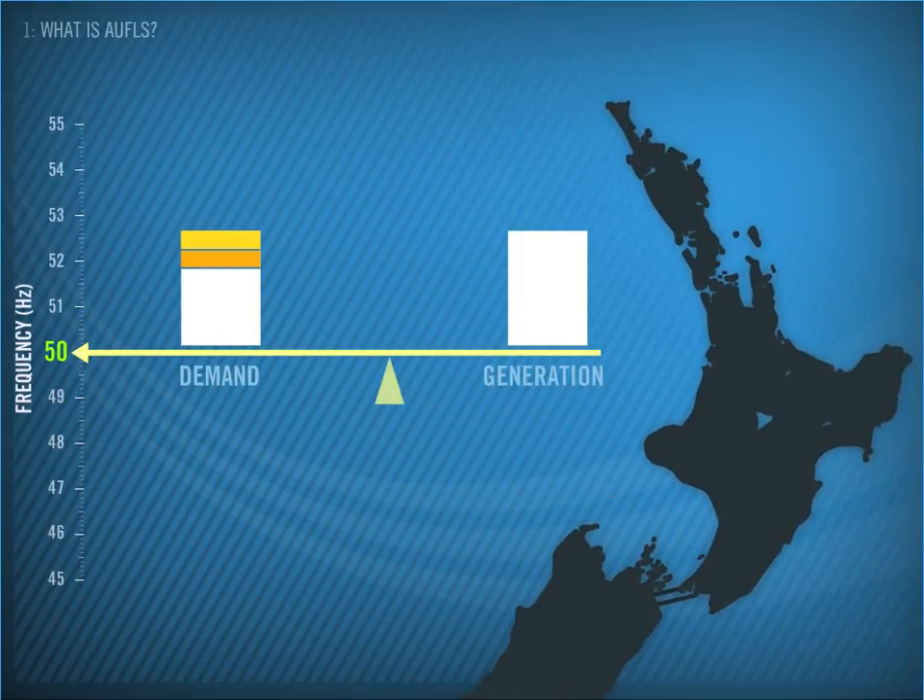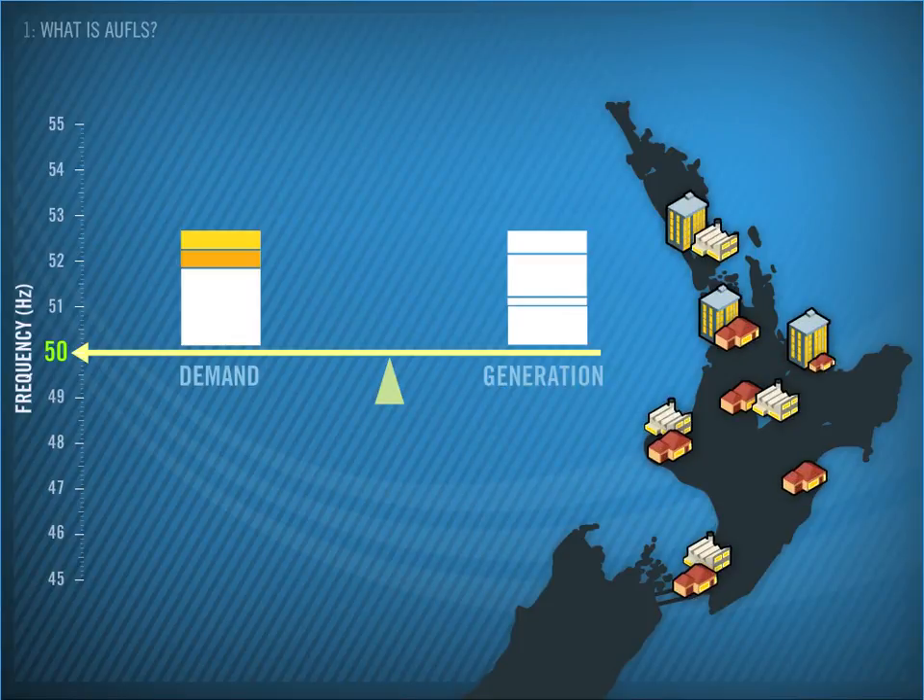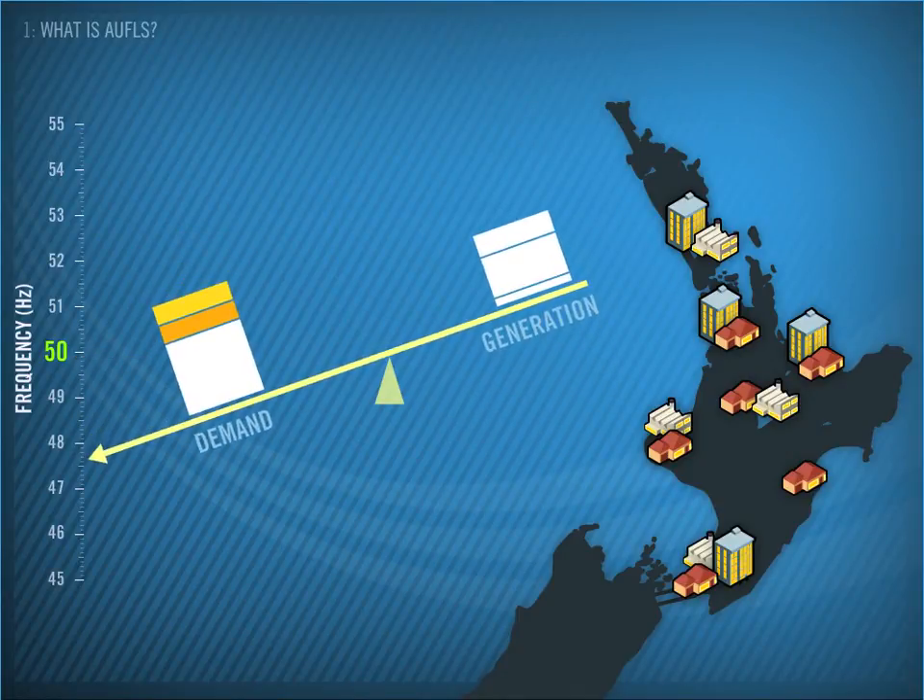Let's look at an example of how AWFLS works in the North Island. On this particular day, a large source of generation trips and the frequency starts to fall. If it falls to a certain level, we are getting close to the minimum safe frequency for the North Island, and blackout.